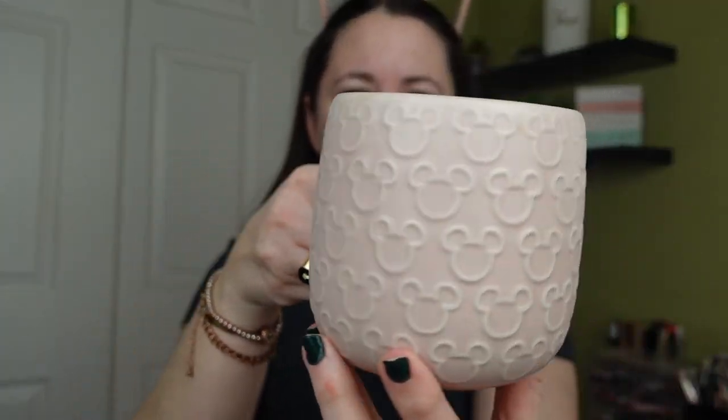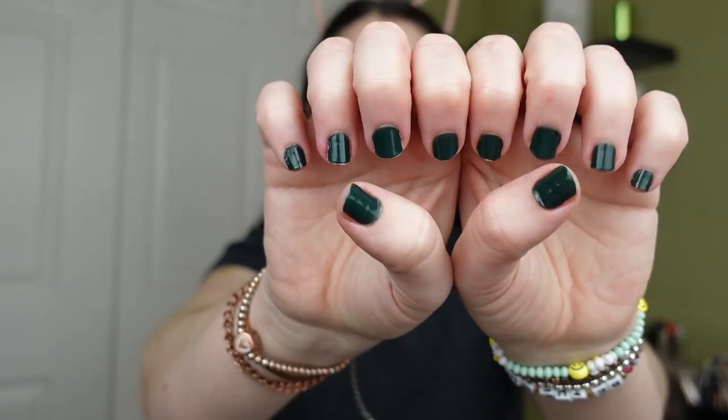My mom got me this mug for my birthday — how cute is this? Also I have some new Dashing Diva nails on, green for the Super Bowl. So it's kind of a mixture of things. I have two things from Target, four things from Sephora, and one thing from Amazon. So for me this is a lot for a trying new makeup video.